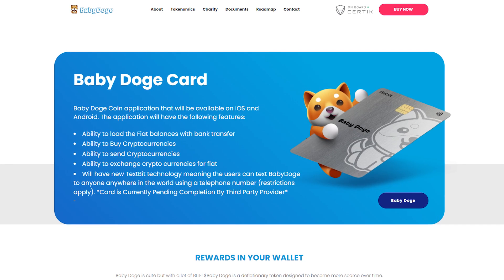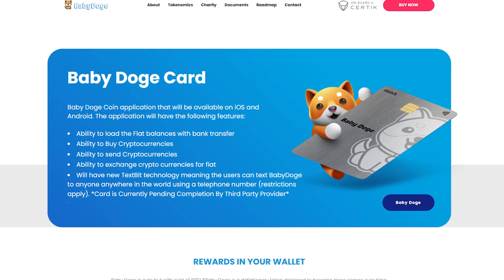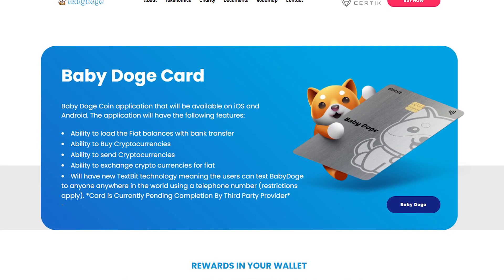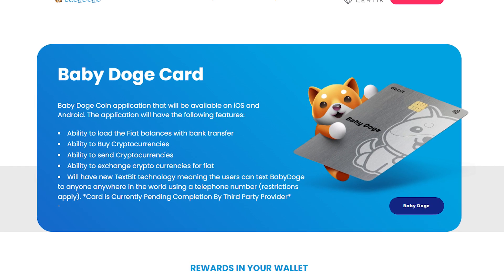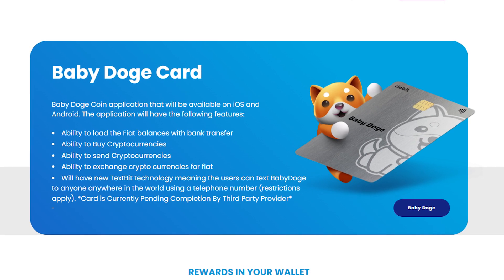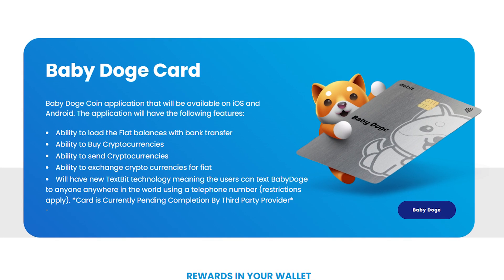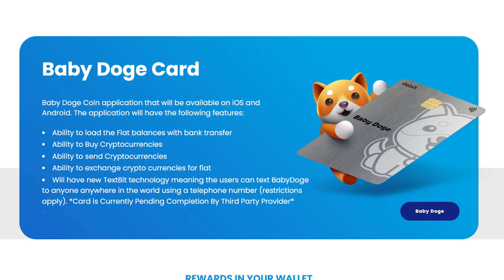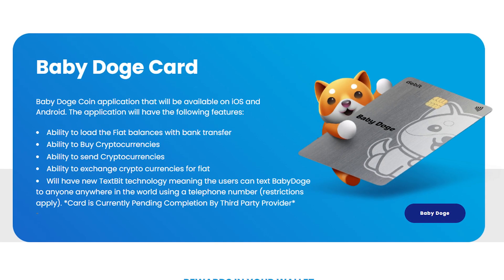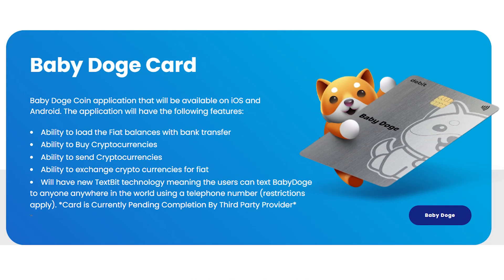And then we have the baby doge card. The baby dogecoin application will be available on iOS and Android with the following features: ability to load fiat balances with bank transfer, ability to buy and send cryptocurrencies, ability to exchange cryptocurrencies for fiat. They will also have new textbit technology, meaning users can text baby doge to anyone anywhere in the world using a telephone number. The card is currently pending completion by the third party provider.